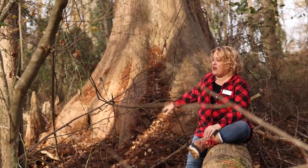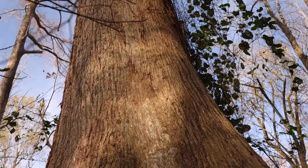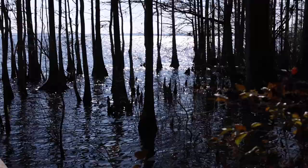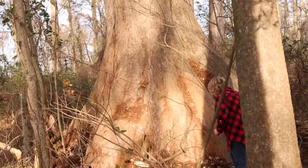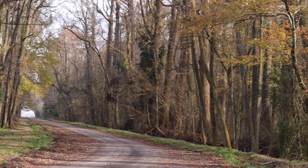So this behind me is the one they call the monster. It's one of the oldest cypress trees that we have here at Pettigrew State Park and it's a little off the trail, closer to the shoreline of Lake Phelps. I don't know if you can see the size of it behind me, but it would probably take about five grown men fingertip to fingertip to get around the base of this tree. It's at the corner of Weston Road and Moccasin Trail, just off the trail head.